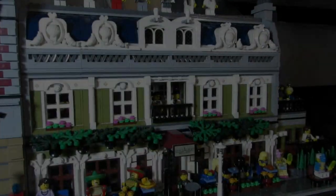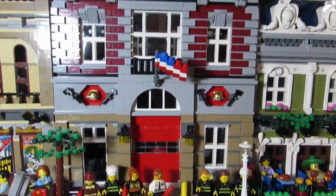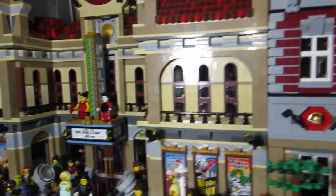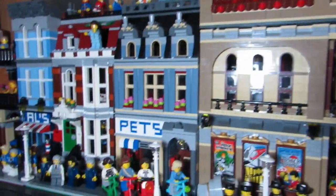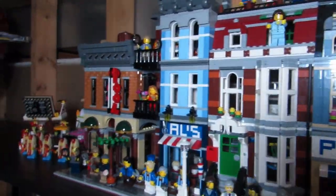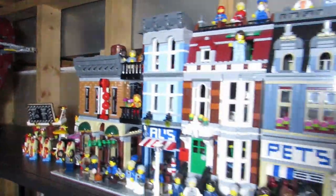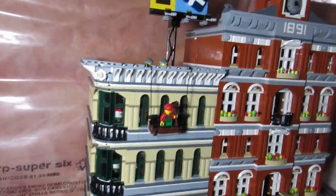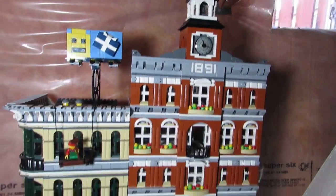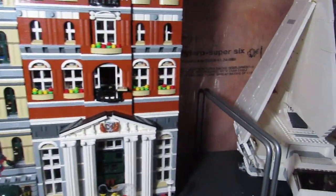Here's my expanded Parisian Restaurant, Fire Brigade, modified Palace Cinema, Pet Shop, and Detective's Office. I'm excited for the new Brick Bank, which will probably go at the end over there. Here's the whole strip, and my expanded Grand Emporium and expanded Town Hall — very cool. Maybe there'll be room for a Ghostbusters set right beside — I don't know.